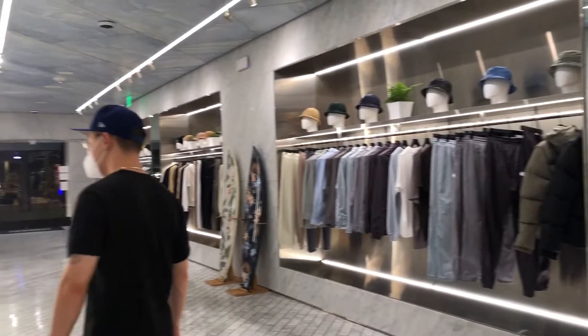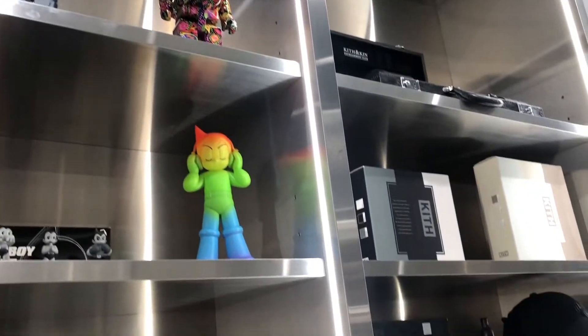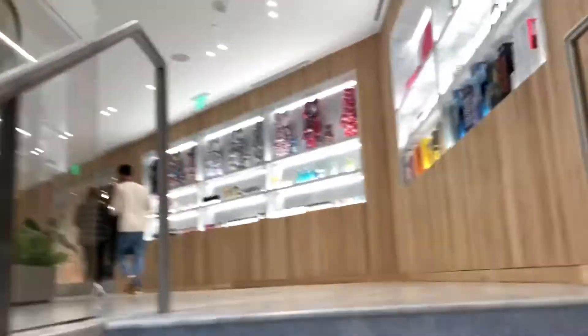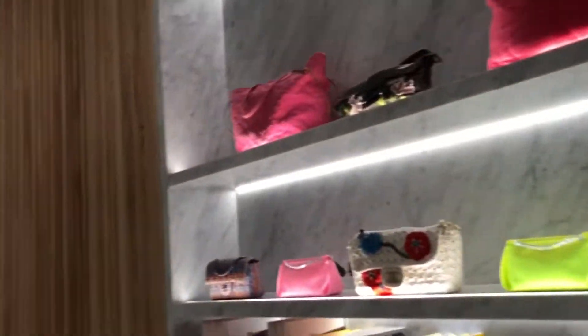Here we're in the kids store downstairs. There's a lot of clothes — mainly men's clothes — and some trinkets. You can see hats here. We also went upstairs and there are more trinkets, bags, and purses. It's mainly women's clothes up there.